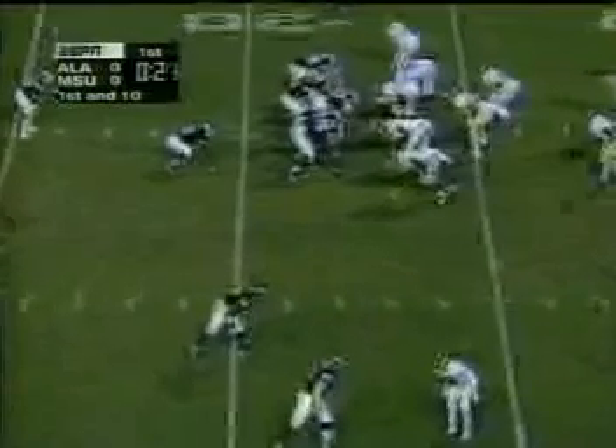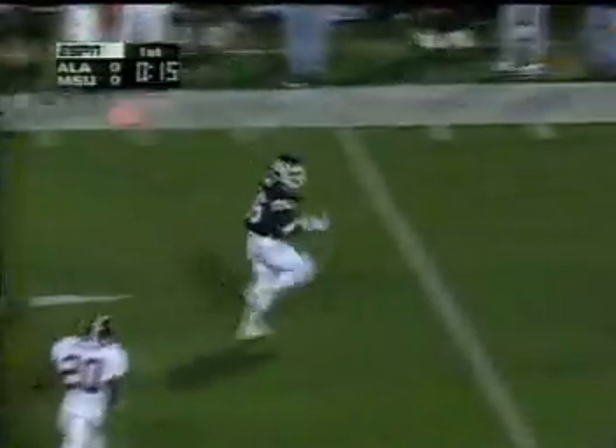Here in Mississippi. Isaac squeezes through with a normal touchdown! Isaac squeezes through and with the kick by Hazelwood, 7-0 Bulldogs.